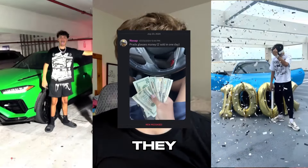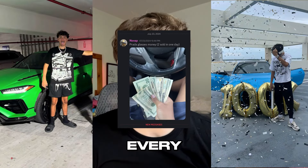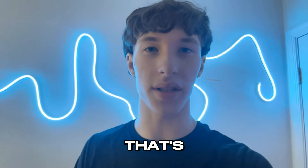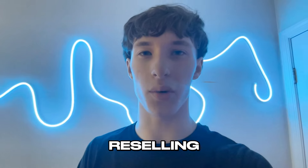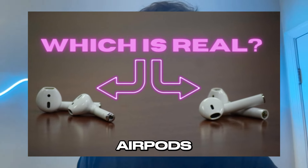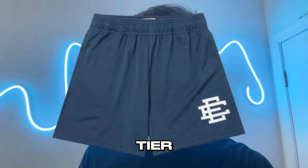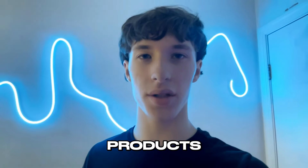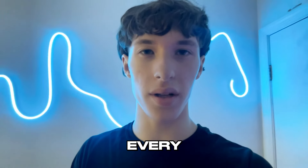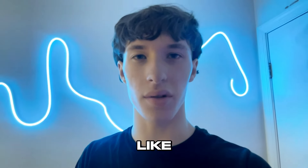Just look at these guys — they are currently making $50,000 every single month just by reselling. They are no different than the rest of us. If you're just getting into reselling, there's a new method going around that's different from traditional sneaker reselling or iPhone flipping. You get cheap one-to-one products like AirPods, spider hoodies, EE shorts, denim tee, Hellstar, and more. These products are called one-to-one, which means technically not real or authentic, but every last detail is perfect just like the original.